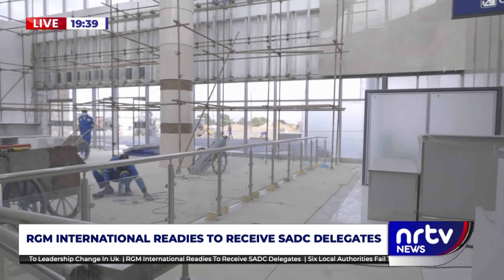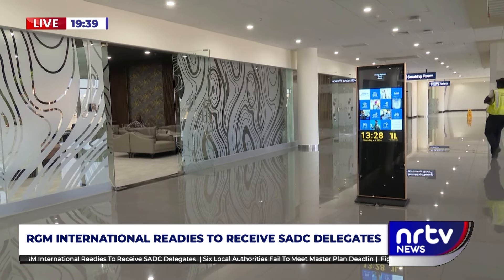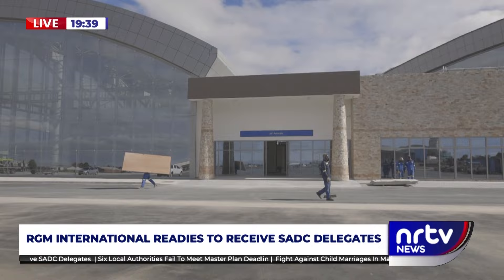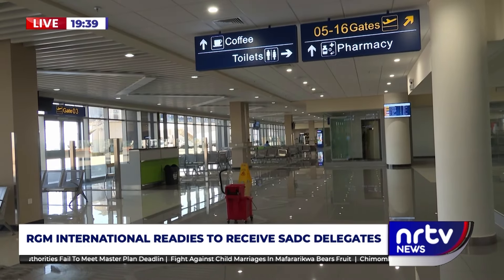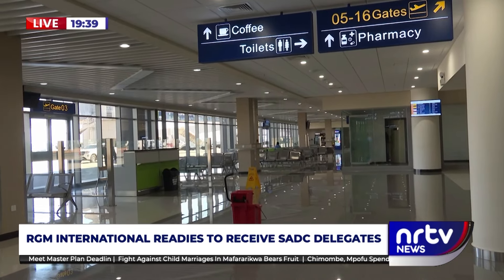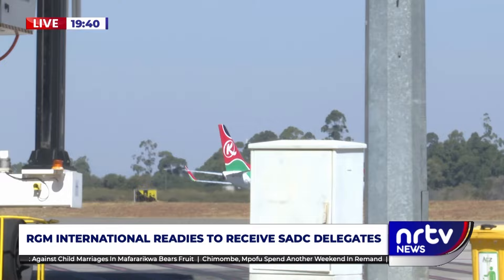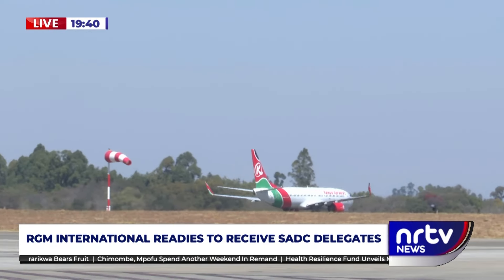There is need to house them in accommodation befitting their statuses, which spotlights the Airports Company of Zimbabwe's $13 million State Pavilion project at the RGM International Airport, which is now near completion. Located on the tarmac, away from operations, the State Pavilion will be home to high-level dignitaries when they jet in in August.